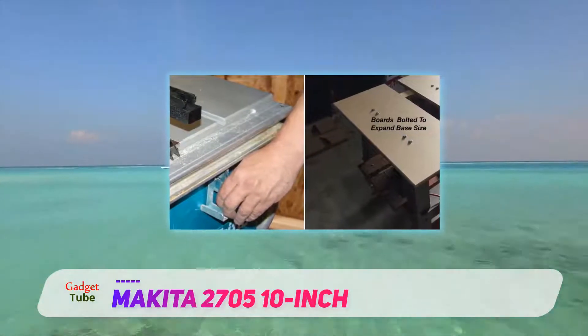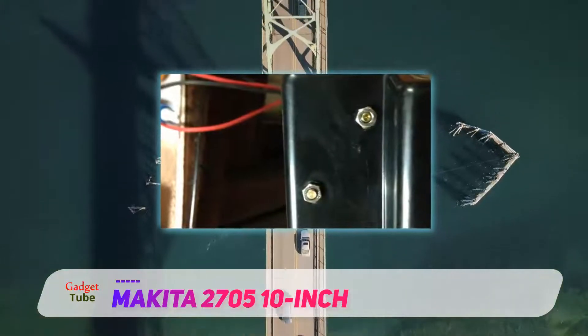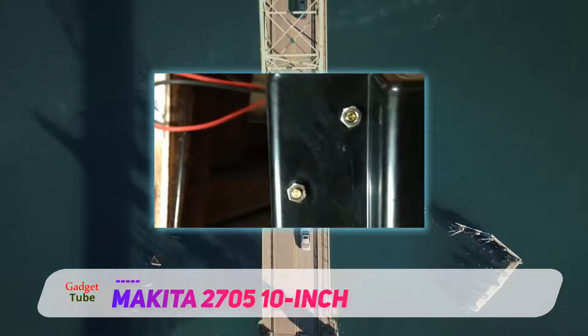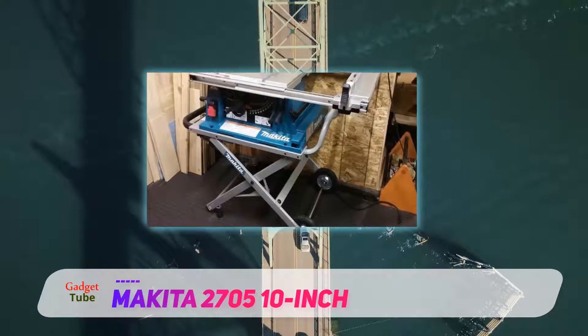The Makita motor power is rated at 15 amps and the speed at 4800 revolutions per minute. One feature that we like is the inclusion of an electric brake that immediately holds the blade, allowing you to gain time when cutting and removing your cut from the table.